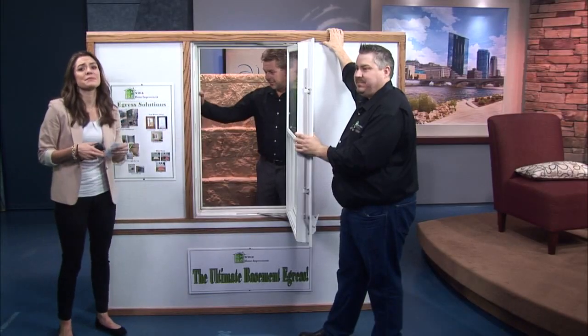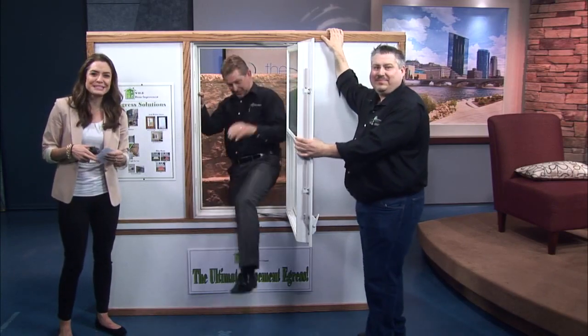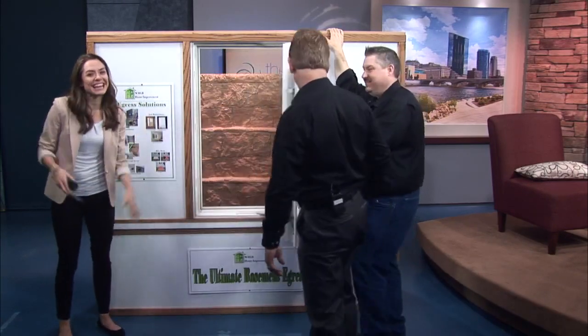For more information on West Michigan Glass Block, we've put a link on our website — just go to WZZM13.com. Have a great day, and thanks for watching.